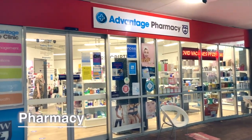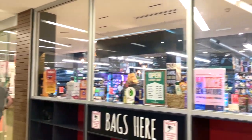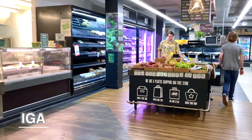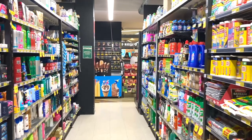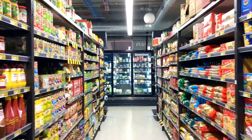And we have a pharmacy as well. This is a supermarket, IGA. I don't normally use it, because other supermarkets such as Coles and Aldi are cheaper. But if you need something, you can just buy here.